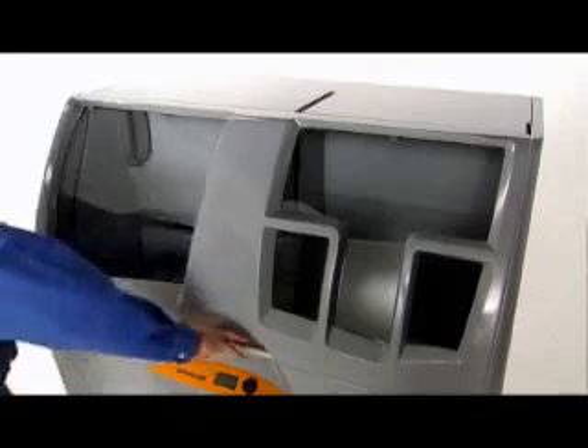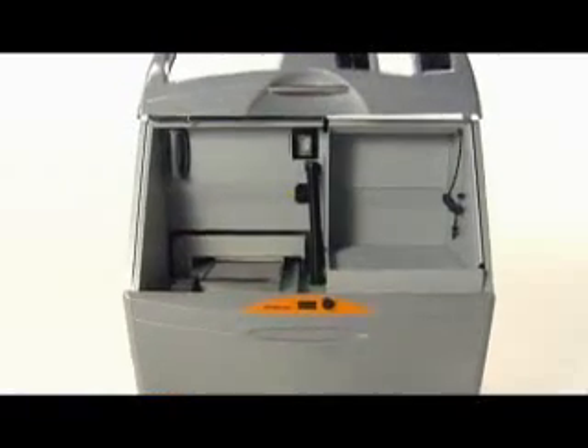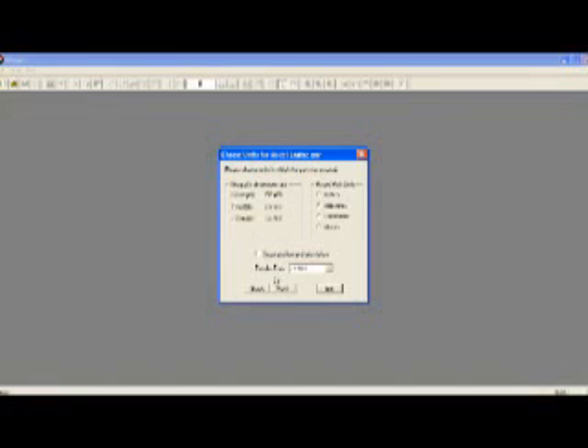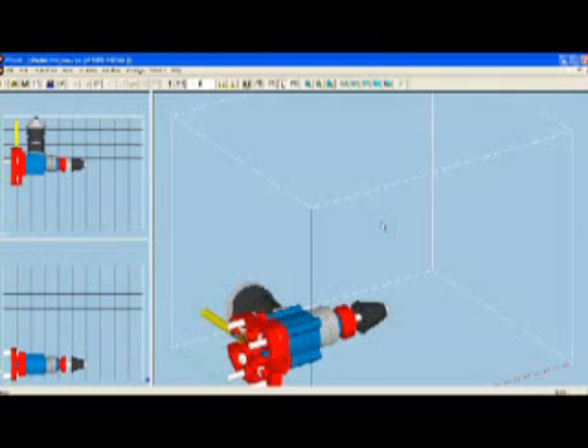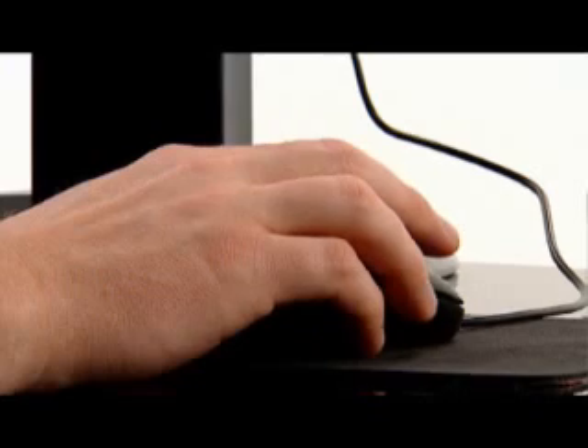The uniquely automated Zprinter 450 simplifies the entire 3D printing process. Self-contained and self-monitoring, it manages nearly every aspect of printing, cutting user interaction time by 40%. Simply import your 3D data file into our Zprint software, position as desired, and follow the prompts.